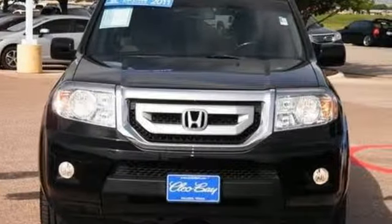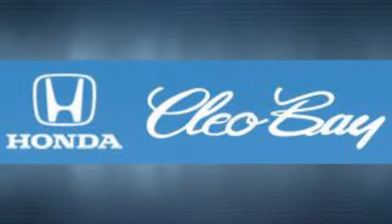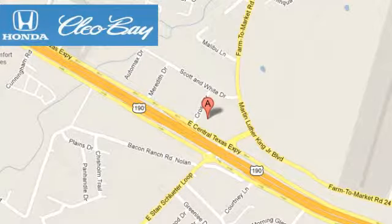Come on in today and see it for yourself. Clio Bay Honda is one of the premier Honda dealers, conveniently located at 3907 East Sentex Expressway in Killeen, Texas.